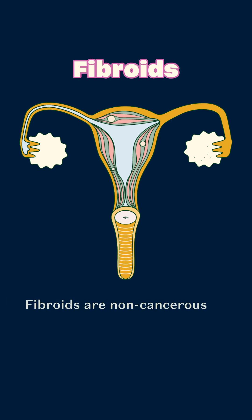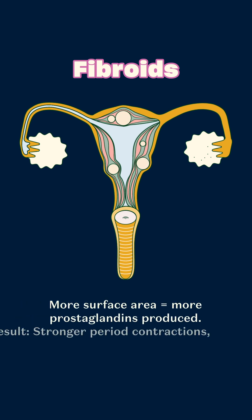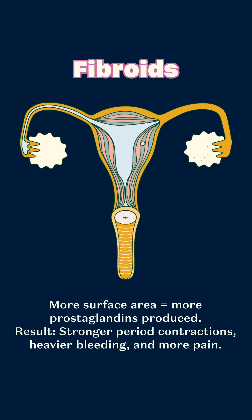Fibroids are non-cancerous growths in the uterus. They can distort the uterus shape and increase its size — more surface area equals more prostaglandins produced. The result is stronger period contractions, heavier bleeding and more pain.